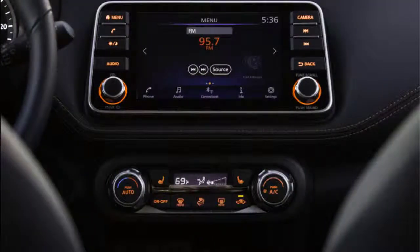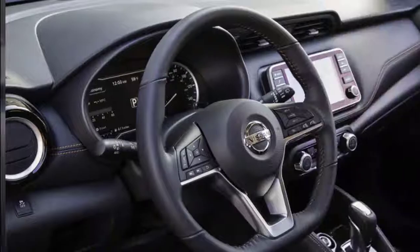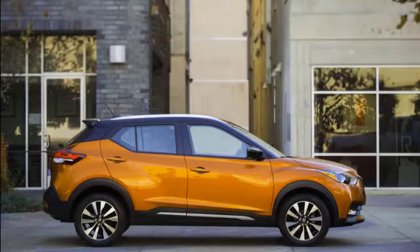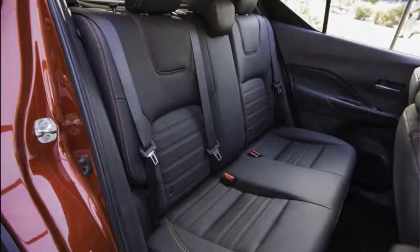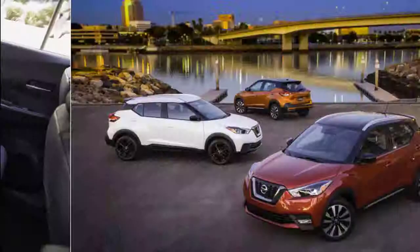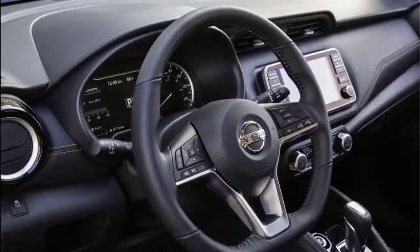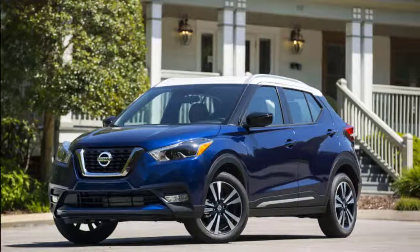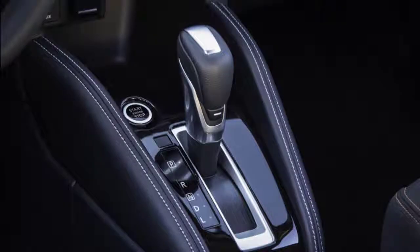Light on weight and light on power, the 2019 Nissan Kicks is predictably thrifty. Its 31 mpg city, 36 highway, and 33 combined fuel economy estimates earn it 6 out of 10 on our scale. Those figures best its rivals: the front-wheel-drive Mazda CX-3 is rated at 31 mpg combined, while the Ford EcoSport and Chevrolet Trax earn up to 28 mpg combined. The larger Subaru Crosstrek manages a commendable 29 mpg combined.